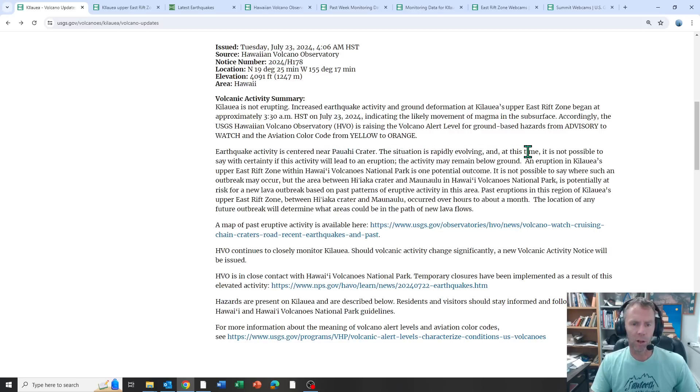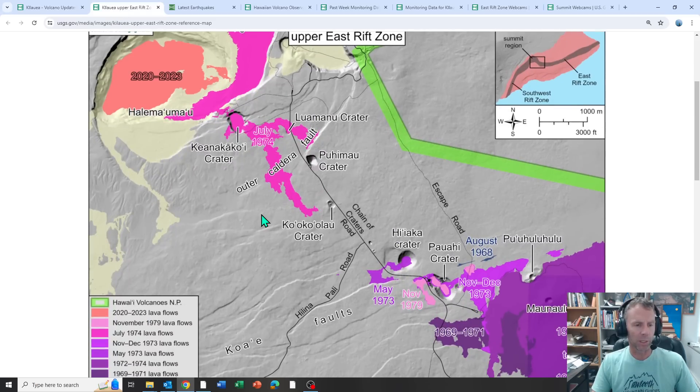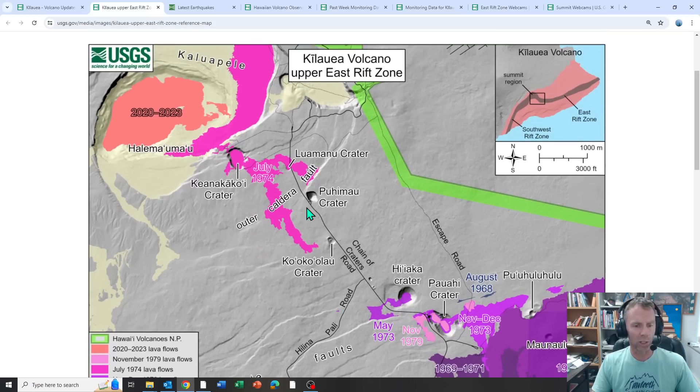The situation is rapidly evolving. At this time, it's not possible to say with certainty if this will lead to an eruption — the activity may remain below ground. As we've seen in the past, this sometimes can end with an eruption, small or possibly larger, or it can end with just an intrusion, as we've seen over the past few months at Kilauea.